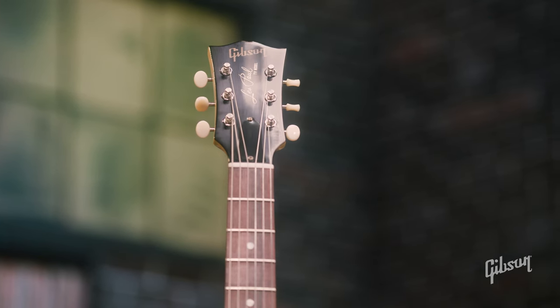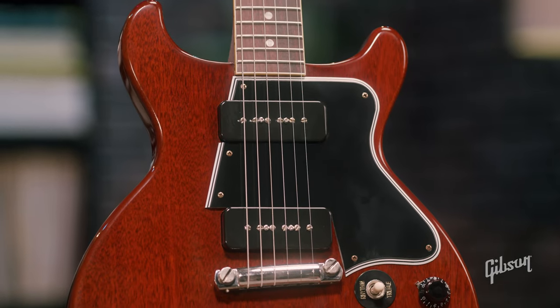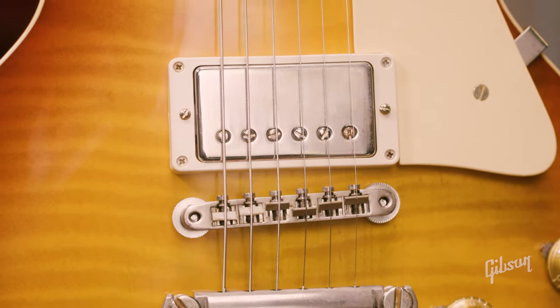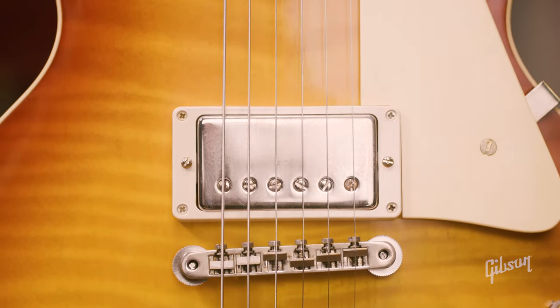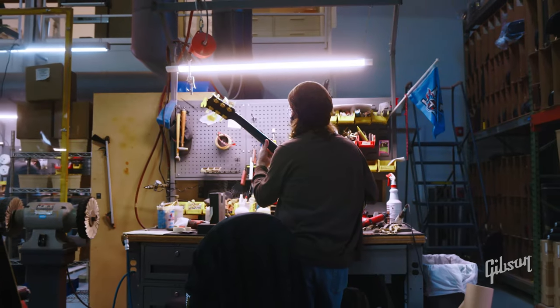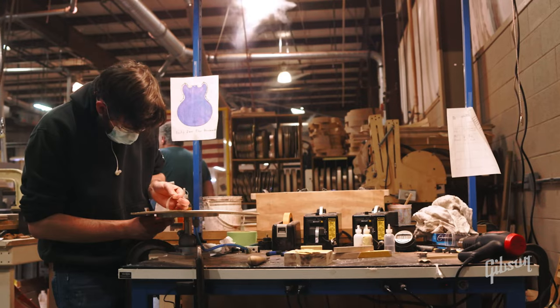Immerse yourself in the ultimate vintage guitar buyer's experience and understand why these models are so unique and have stood their ground through all these years. VOS finishes, upgraded pickups and electronics, enhanced attention to detail to the smallest appointment and feature — all made possible by our highly skilled craftspeople here at our very own Custom Shop, located in none other than Music City, Nashville, Tennessee.